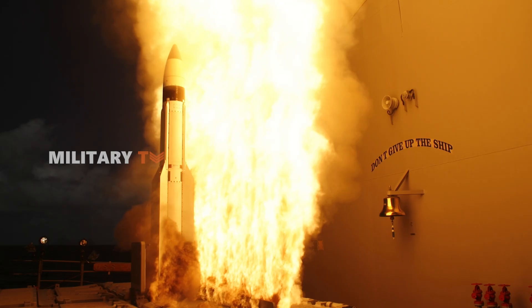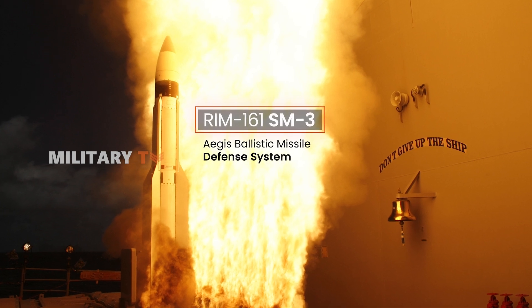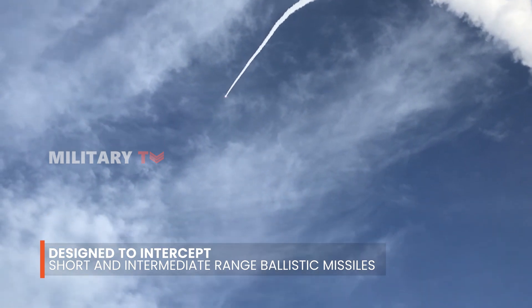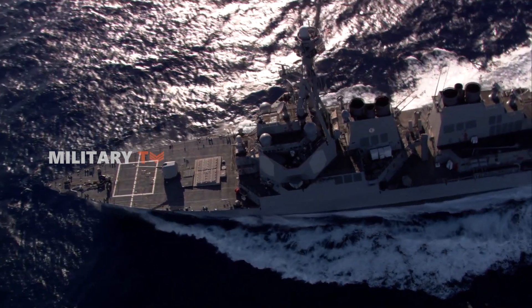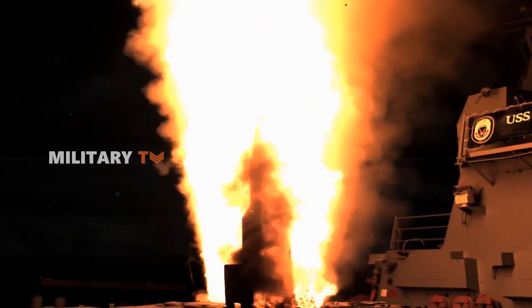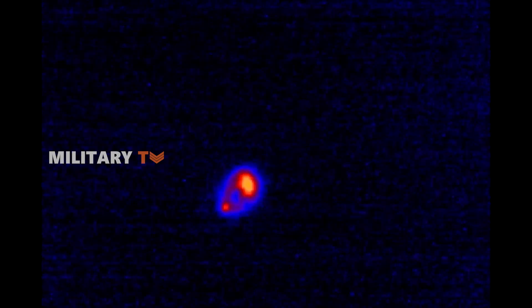The RIM-161 SM-3, part of the Navy's Aegis ballistic missile defense system, is designed to intercept short- and intermediate-range ballistic missiles. Unlike traditional missiles that rely on explosives, the SM-3 uses a hit-to-kill kinetic kill vehicle, which destroys incoming missiles by impact — like hitting a bullet with another bullet.